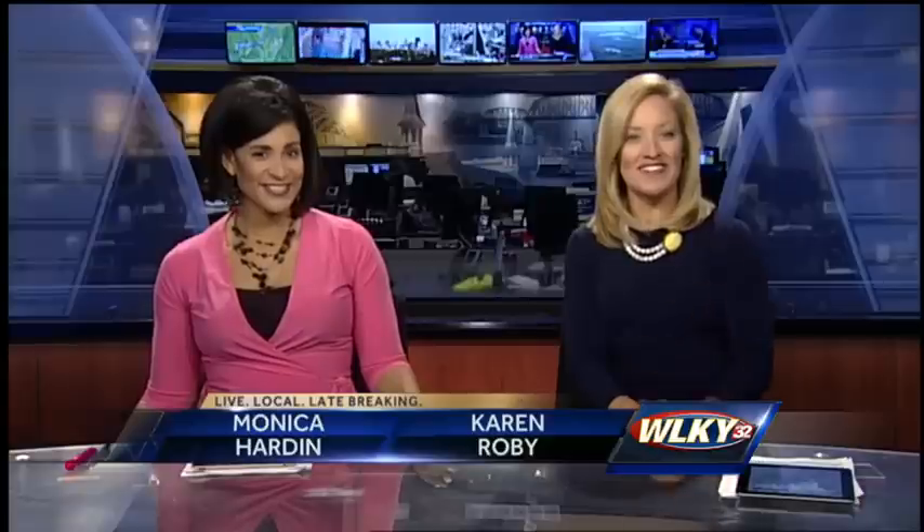In just a few weeks, students will be heading back to school. This morning, we want to help get you ready for the first day of class. Our John Belski is at the Amazon Warehouse in Jeffersonville with some good tips.